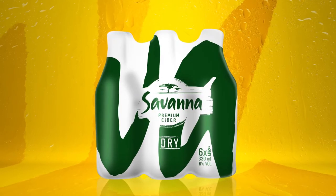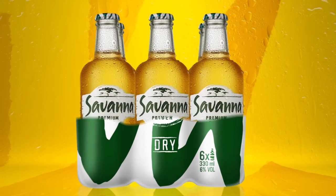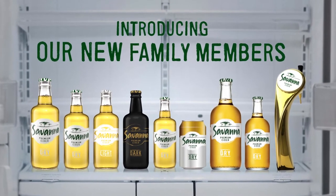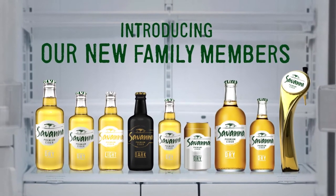The maverick of the moment. Easy on the eye, bold and confident, yet refreshingly simple. Introducing our new family members, soon to be available in a fridge near you.